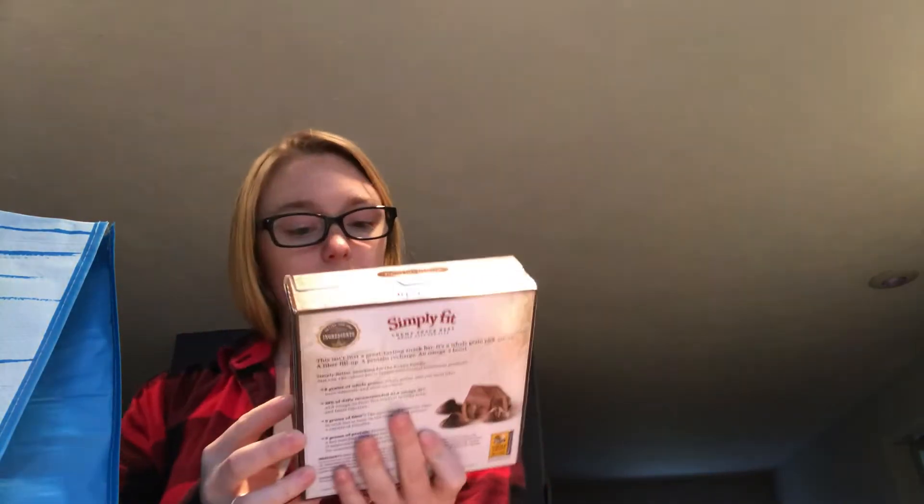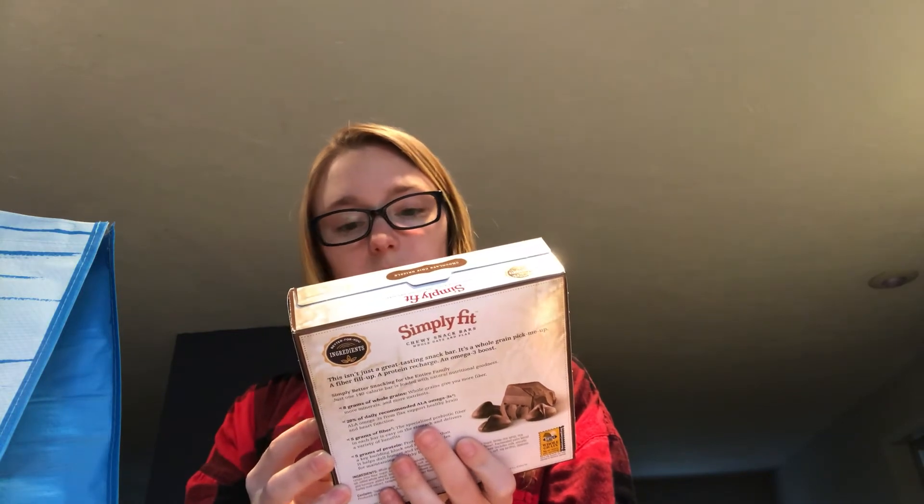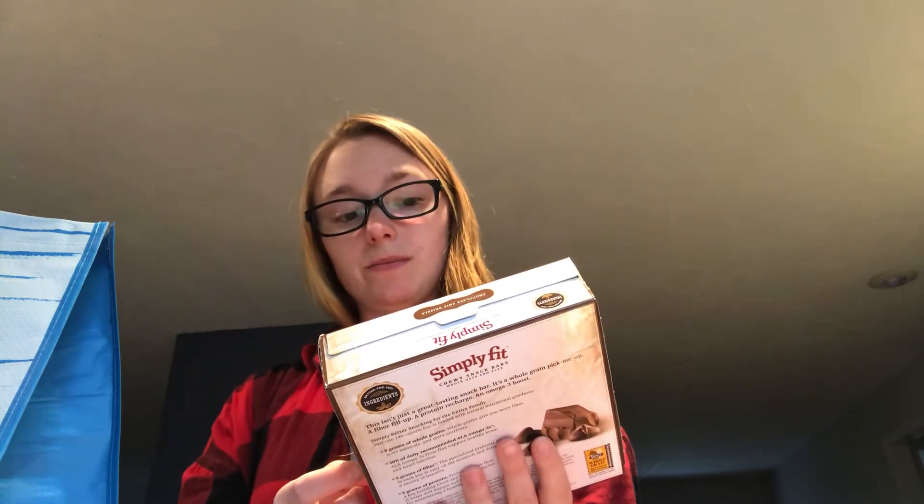Then we have these chewy snack bars, chocolate chip drizzle. I'm pretty picky about snack bars, but these are actually really good. And then we have these Splash H2O's to put in water bottles or a pitcher. One packet equals two quarts of water — that's cool.